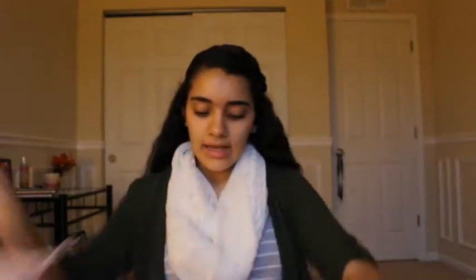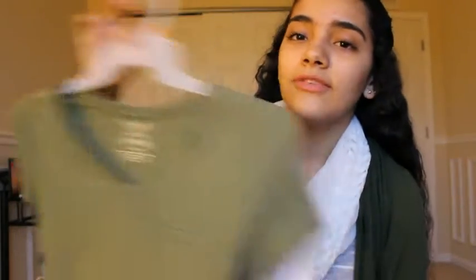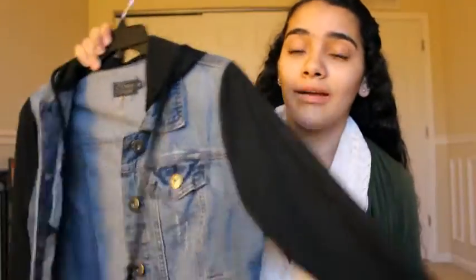The next thing I got is this scarf in light pink. I also got this shirt that's like a light green army color with a pocket — I wore this in my outfits of the week. And then I also got this jacket that I've been wanting for so long — I finally got it.